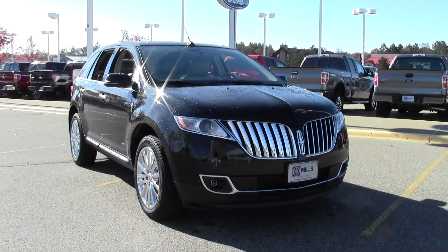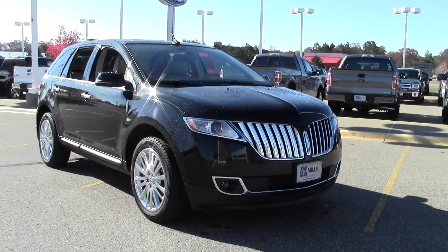If you're looking for luxury, then stop by Mills Ford — they have a great selection of certified pre-owned Lincolns.